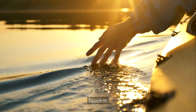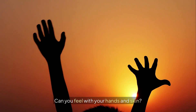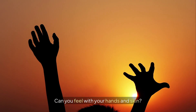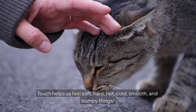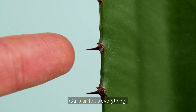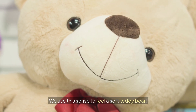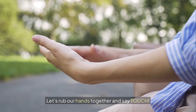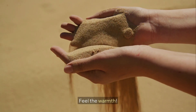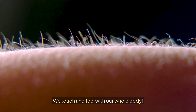Touch it! Here's our fifth sense: touch. Can you feel with your hands and skin? Touch helps us feel soft, hard, hot, cold, smooth, and bumpy things. Our skin feels everything. We use this sense to feel a soft teddy bear. Let's rub our hands together and say touch. Feel the warmth. Amazing feeling. We touch and feel with our whole body.